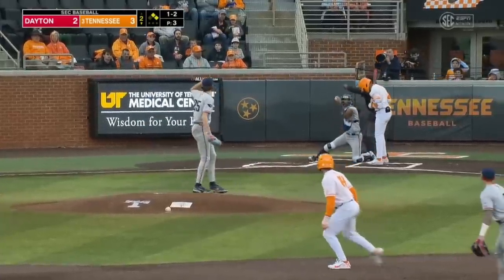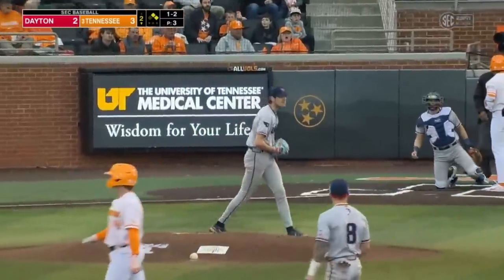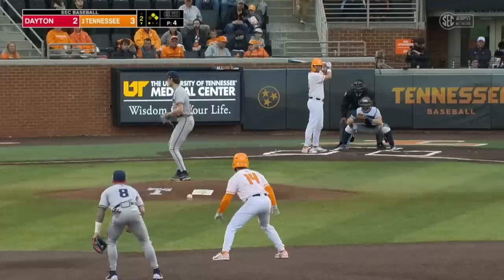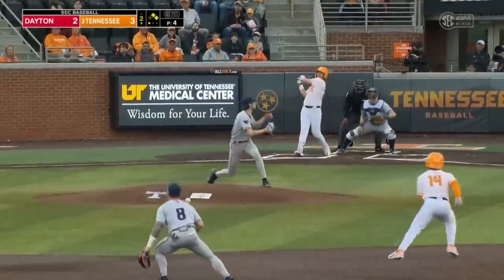Strike three looking — Christian Moore frozen on the off-speed from Major. Nolan Watson took that off the board, gave Tennessee their first run.